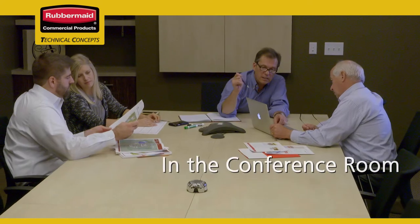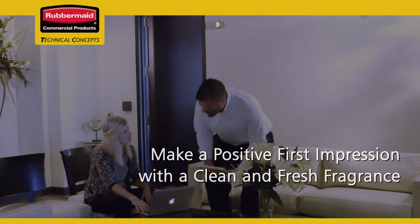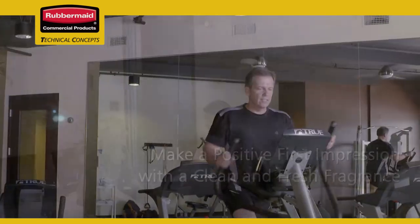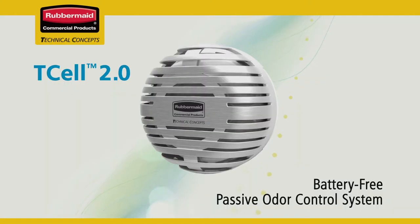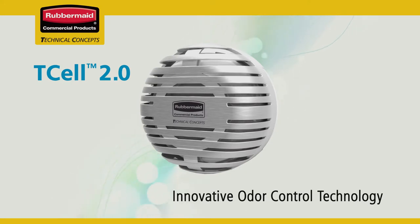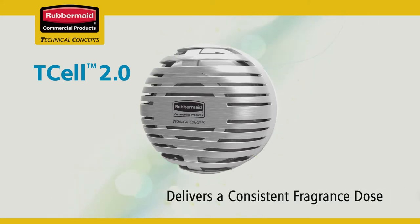In the office, in the conference room, in the washroom, even in lobbies and hallways — wherever you want to make a positive first impression with a clean and fresh fragrance. These are the ideal places for Rubbermaid Commercial Products T-cell 2.0 odor control system, the innovative battery-free passive odor control system that delivers a consistent fragrance dose into a variety of environments.